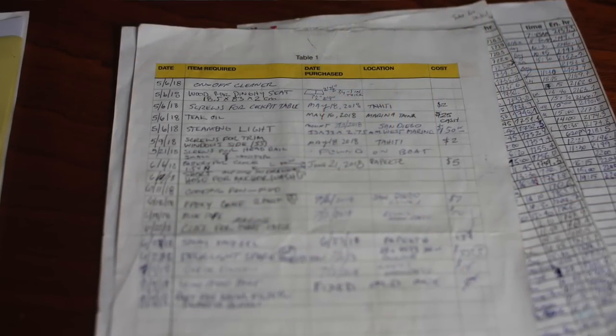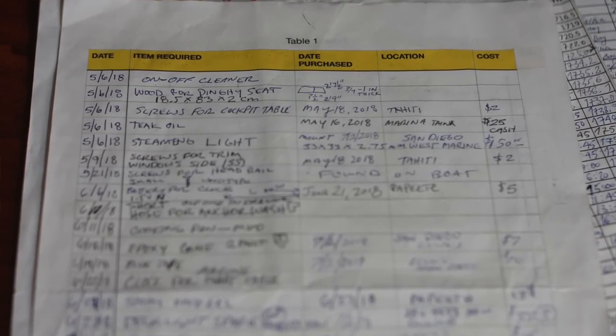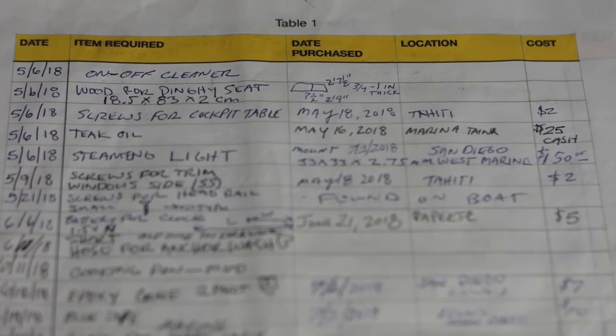We also have a 'what we need' log. Anytime I find that we need something, I write it down in my log. Then every time I go to a store that has boat parts or parts I might need for the boat, I take this with me and look for the parts that I need.